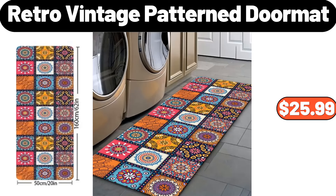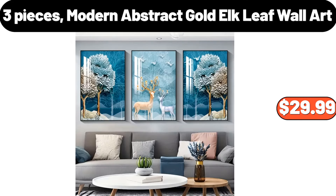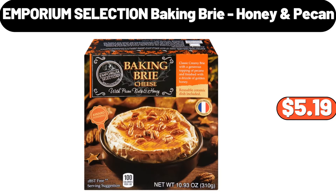Retro vintage pattern doormat, $25.99. Classic ribbed knitted beanie, $5.99. 3-piece modern abstract gold elk leaf wall art, $29.99. Emporium selection baking brie, honey, pecan, $5.99.